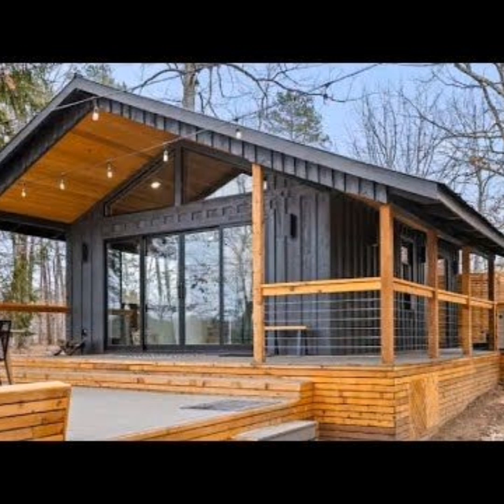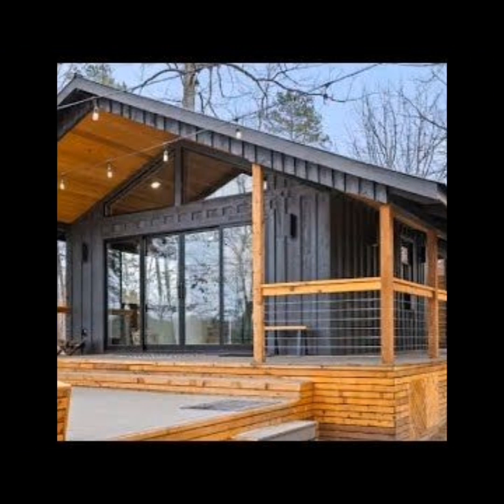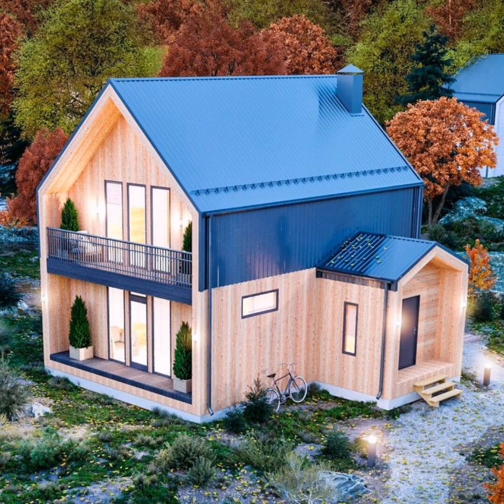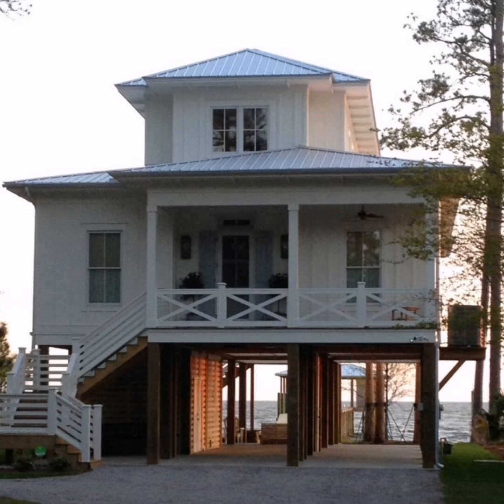Node cabins feature energy-efficient systems and a rainwater collection system. You can go off-grid with the Node Trillium series while helping offset the social cost of carbon. You get to choose between four different sizes and can customize them according to your family's needs.